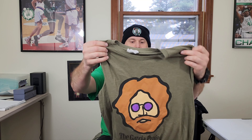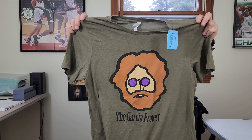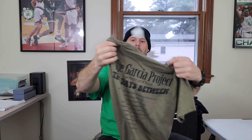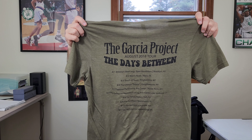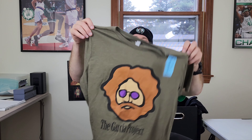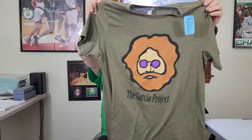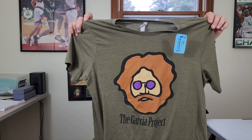Down in Lowell I found a few things. First up is a Garcia Project — a Jerry Garcia 2018 tour 'The Days Between' t-shirt. I could do some more research on this. It's not old but might be worth a few bucks. Whenever I see Grateful Dead, I pick it up. Hopefully over 20 bucks for this.